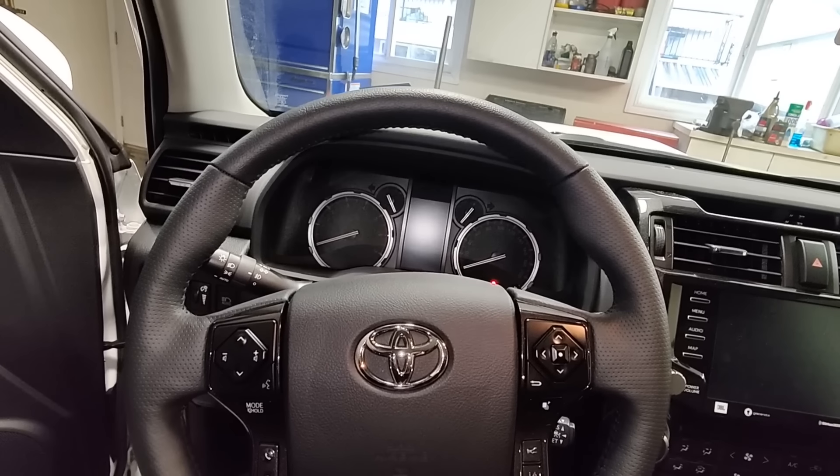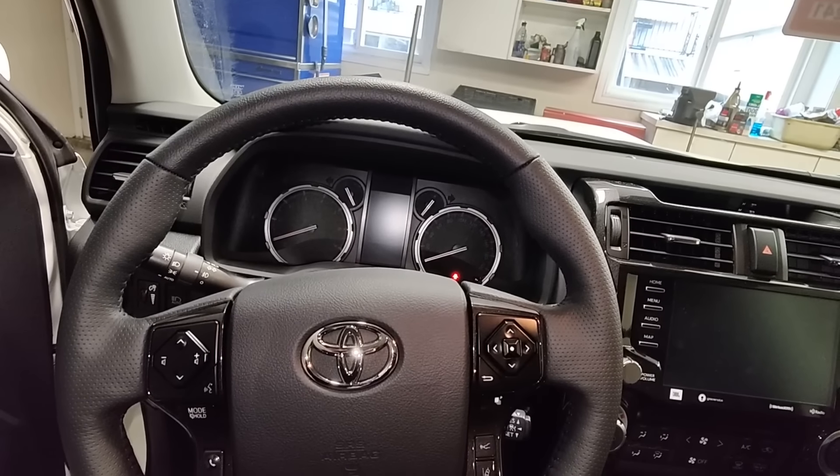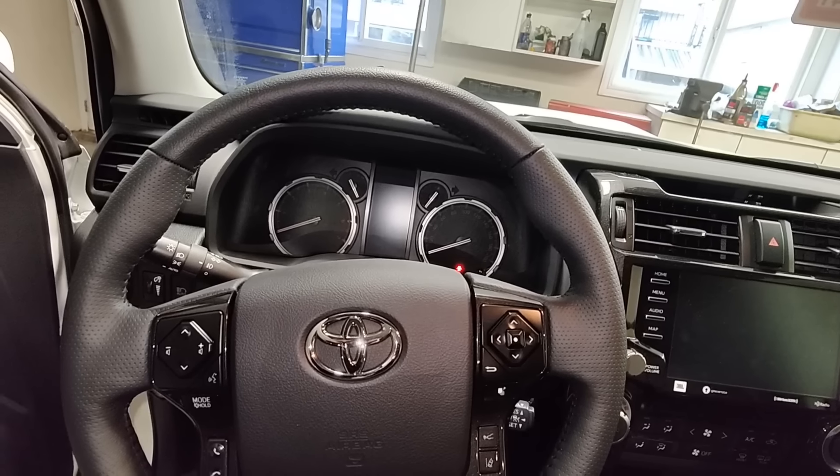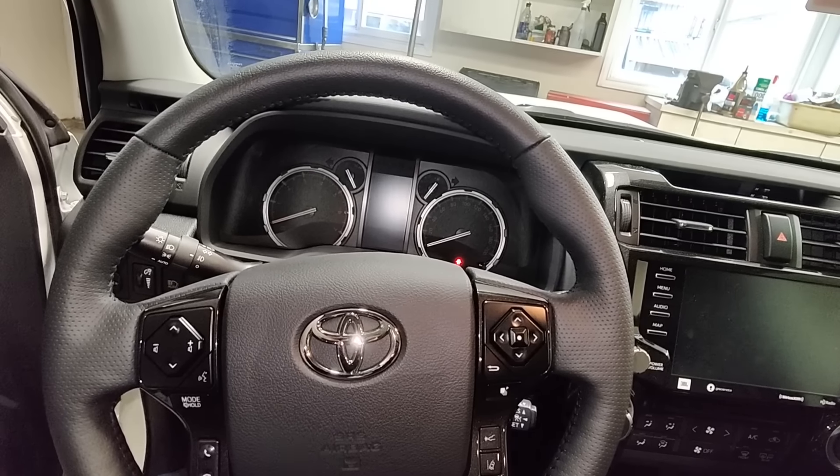Hey everybody, so guess what? My 4Runner is finally here, and I've been waiting since January. We are in November right now, so almost a whole year I've waited for this.